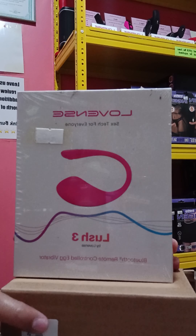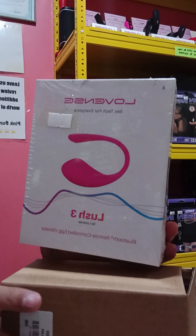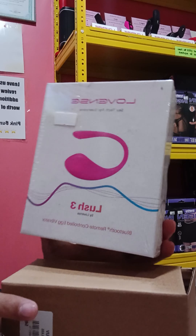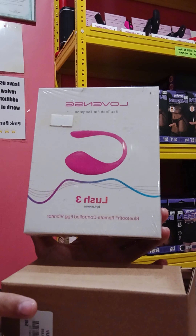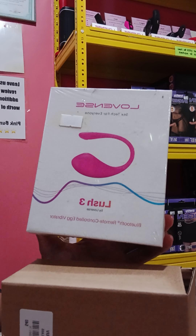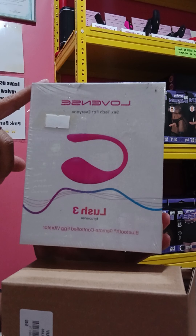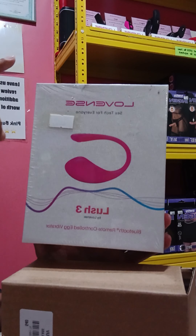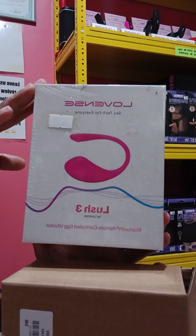Hello everyone, good evening. Today I will introduce our product, the Lovense Lush 3. This item is our bestseller here in our shop because this product is branded, comes with a one-year warranty, and is also app-controlled.